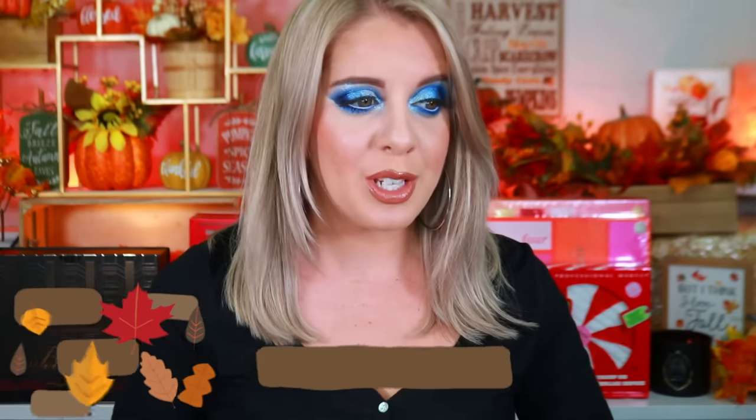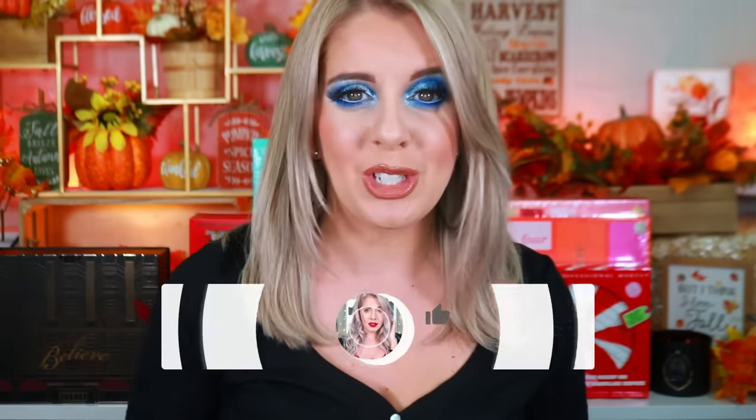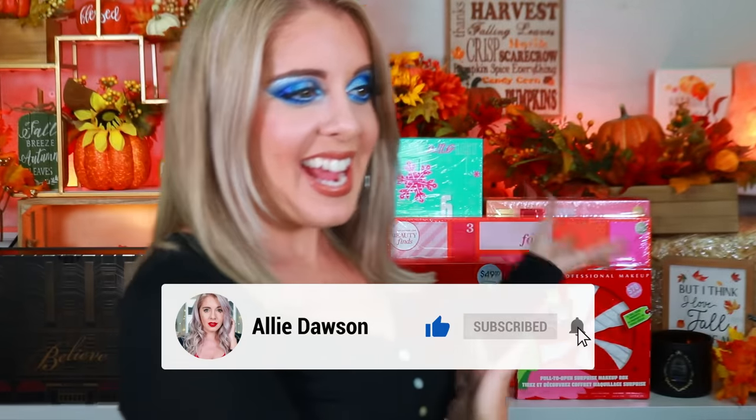I'm so excited — I told you guys earlier this year that I really want to unbox more advent calendars on my channel. I wanted to include more, but I tried to find ones that were still available and affordable. Some are literally $700 — Dior, I'm talking about you. I wanted to find the most affordable ones you can find at your local Macy's, Target, Sephora, Ulta, or elf.